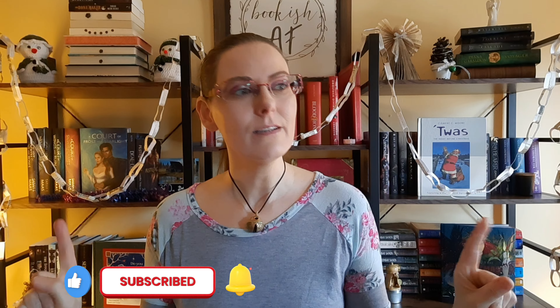Hi everyone, welcome. My name is Becky and I like to read. Continuing on with my fave five series, today I want to share with you my five most beautiful books that I've purchased and read this year.